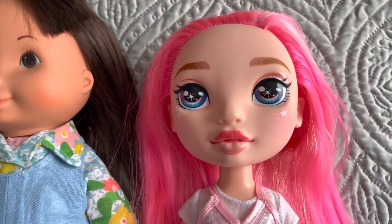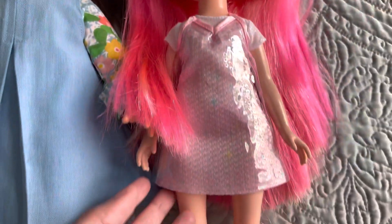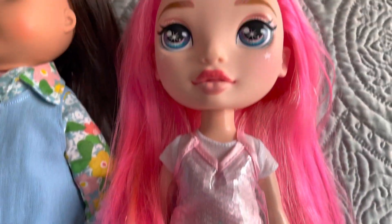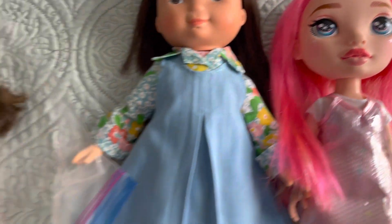Here we have the Rainbow Poopsie Surprise doll. She didn't change much — she had her original outfit, and even the socks are original, just missing her shoes, so I'm going to try to track those down online. Her hair was in great condition so she really just needed a wash.